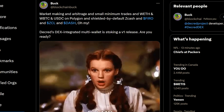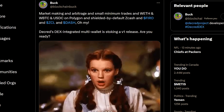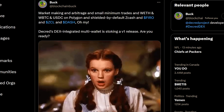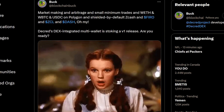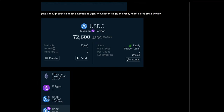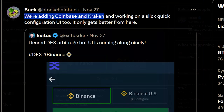DCRDEX developer Buck tweeted that market making and arbitrage bots, small minimum trades, wrapped Ethereum, wrapped Bitcoin, USDC on Polygon, shielded-by-default Zcash, Firo, ZClassic, and Dash are all coming. He added that DCRDEX's integrated multi-wallet is pushing toward a version one release. USDC on Polygon will be important as the fees are much lower than Ethereum and confirmation time is faster. DCRDEX has already integrated Polygon support and it's in the final stages of being added. Initial arbitrage bot UI screenshots with Binance have surfaced.